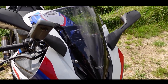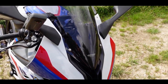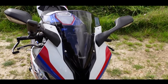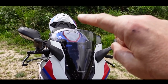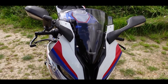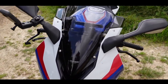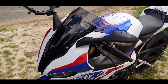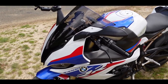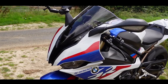I've fitted a darker MRA screen. I was going to get a bigger screen but I think bigger screens just direct more air into your helmet - that goes up higher so you get more air hitting your helmet. So I went for the standard height screen and just wanted that tinted look. It makes the front of the bike look much meaner with that dark screen.